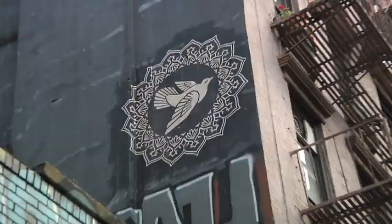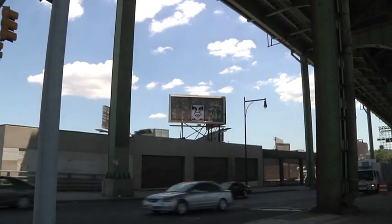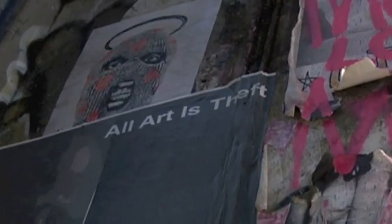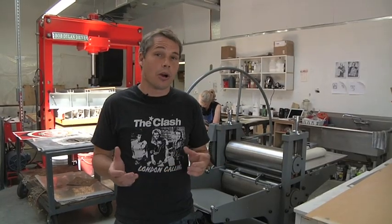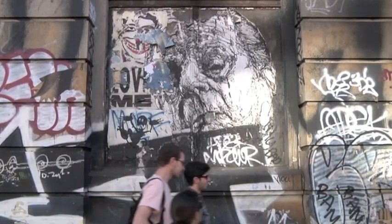My best friend lived in Greenwich Village, and I would just come and crash on his couch, go out, put posters up, go to art shows. There's an amazing energy here in New York. You just hit the streets, you run into people, there's so much to see, there's so much to do.